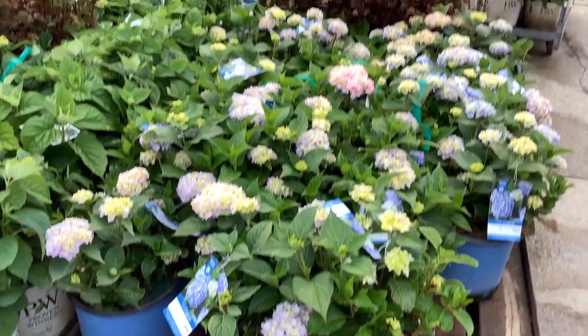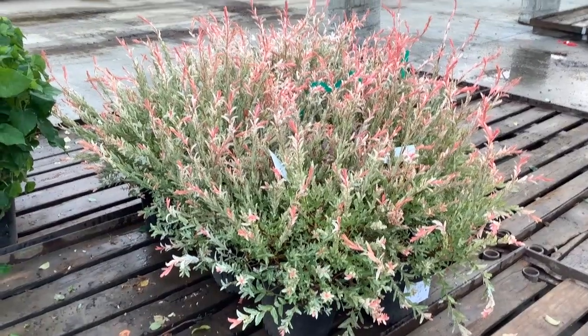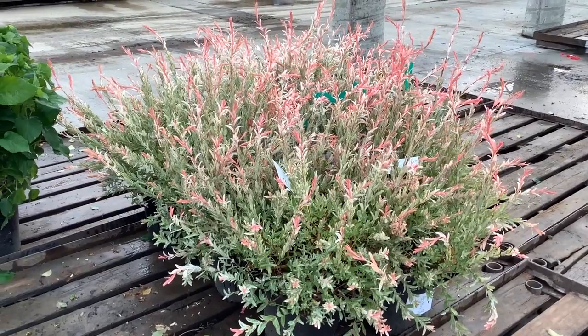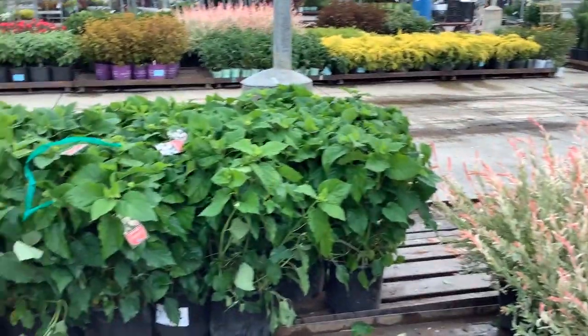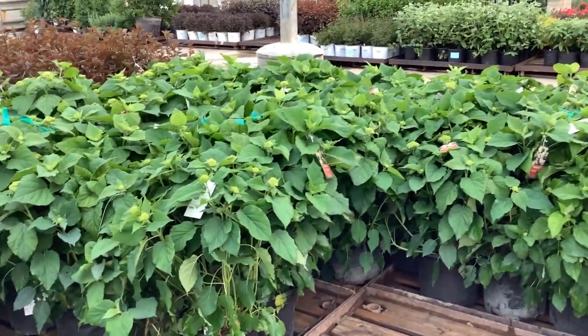Look at those three-gallon endless summer. Look at that gorgeous bud and bloom crop, sneaking in here by the load. Look at that nice color in the Salix nishikis. Coming across, Annabelles all over the dock today — they're starting to bud up, they're looking great.